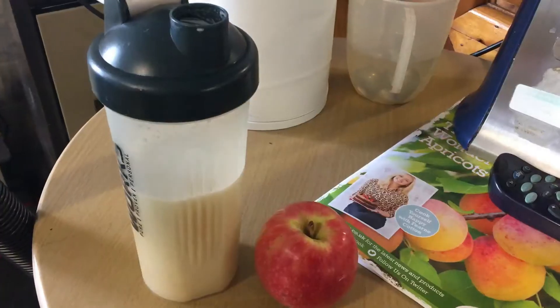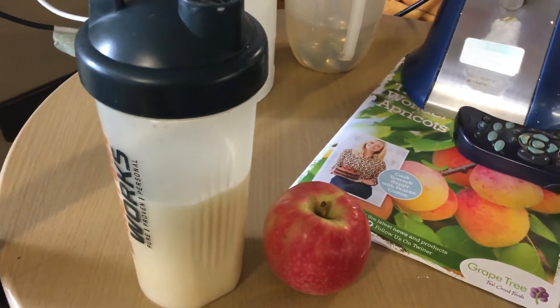That pre-workout was pretty good. Just finished at the gym — only got a few clips of what I did. After training I had an apple and a protein shake, one scoop. Now I'm on my way to Aldi just to get some food for the rest of the day because I didn't meal prep anything.